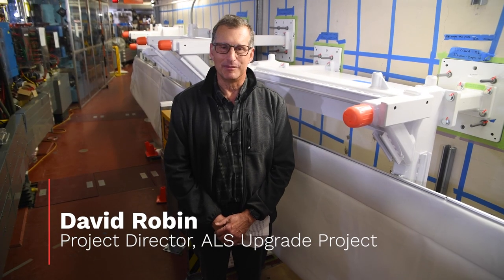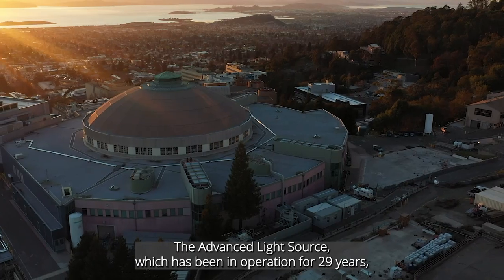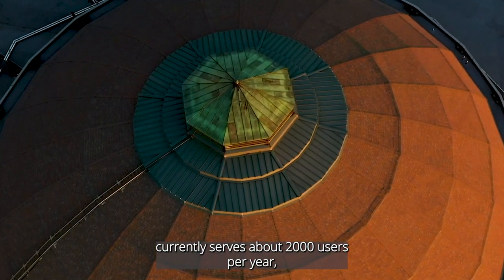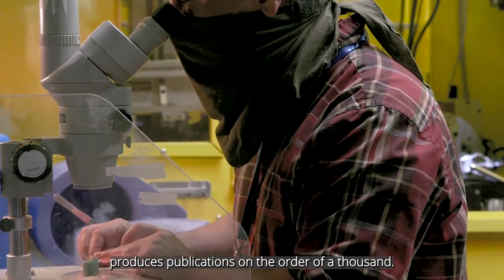My name is David Robin. I'm the project director for the Advanced Light Source upgrade project. The Advanced Light Source, which has been in operation for 29 years, currently serves about 2,000 users per year and produces publications on the order of 1,000.